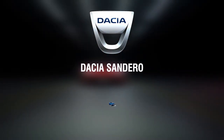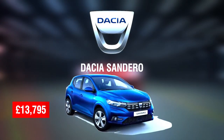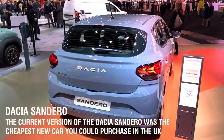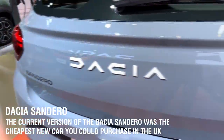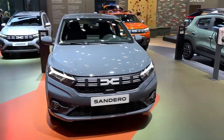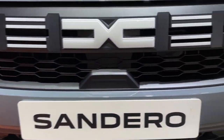Number one: Dacia Sandero, £13,795. When it was first released, the current version of the Dacia Sandero was the cheapest new car you could purchase in the UK, and now it costs starting at less than £15,000 — approximately £13,795.